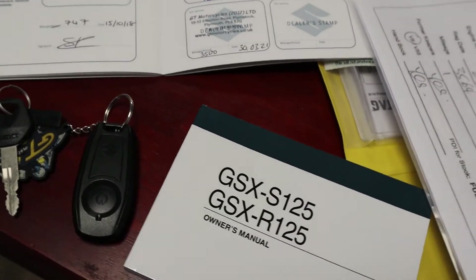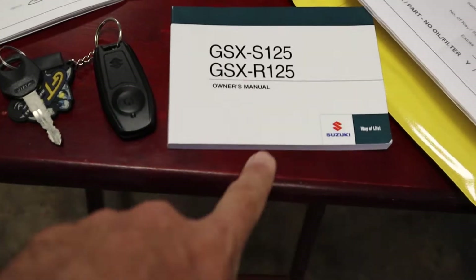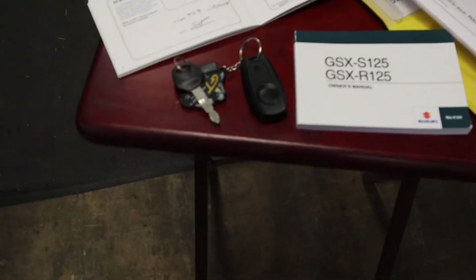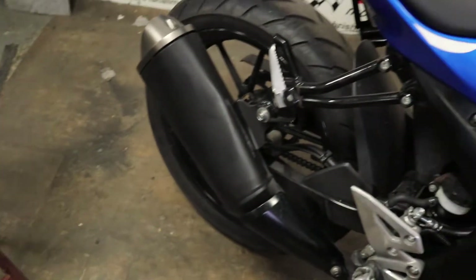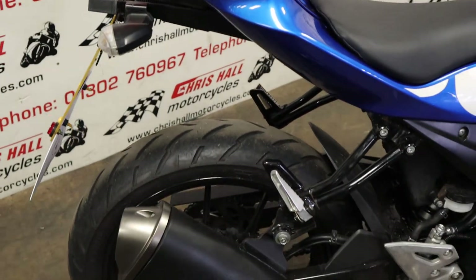The last service was done at 3,500 miles, i.e. 64 miles ago. It's got the owner's manual, keyless ignition, and the spare key as well. Completely stock bike and real nice and clean.